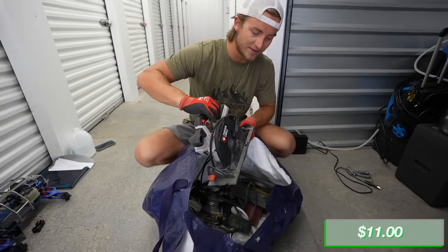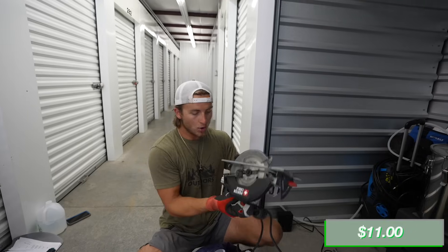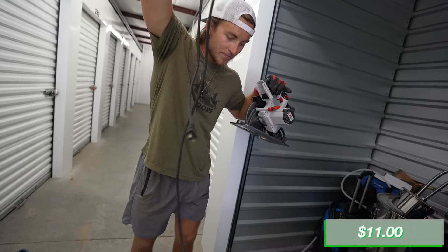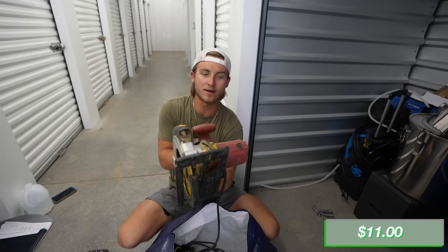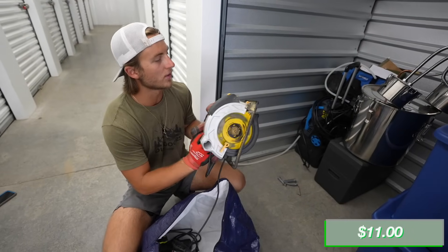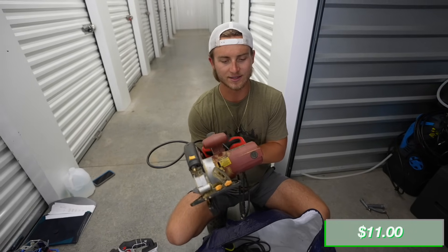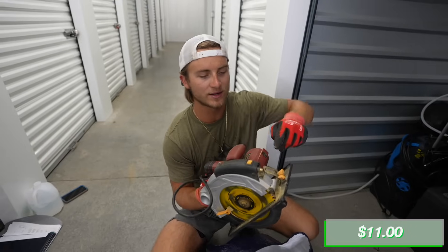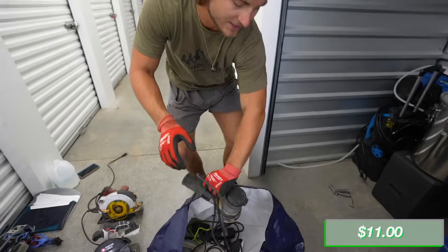We got ourselves a Porter Cable - no tears on the cords. It's battery operated and there's the battery right there. We have the charger and the battery for the saw. We got another Chicago Electric little saw - these are skill saws. It's got a nice blade on there, just needs to be cleaned up with a little bit of sawdust on it. We got two skill saws and I'm pretty sure this is a sander. We got a sander - it's completely full of sawdust.